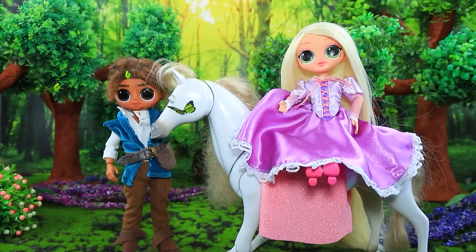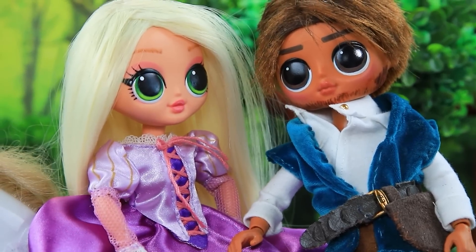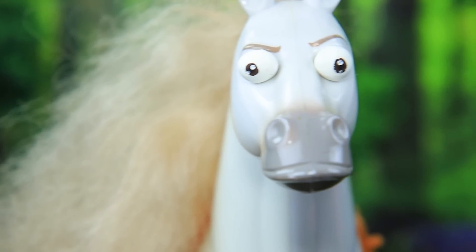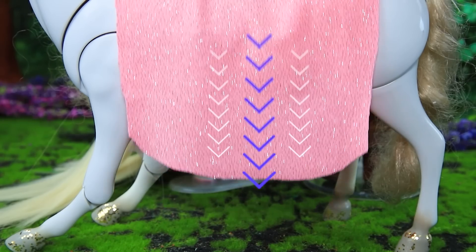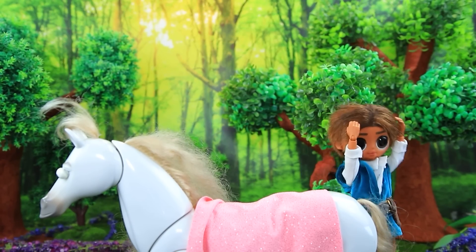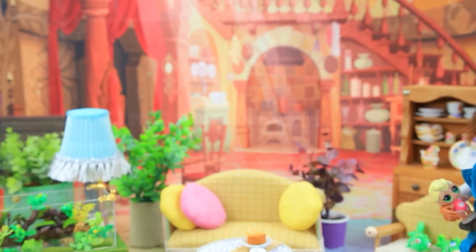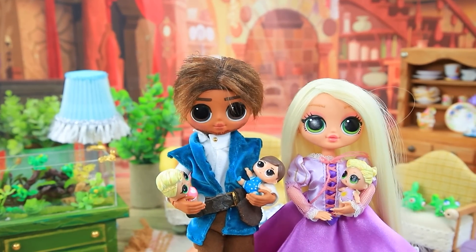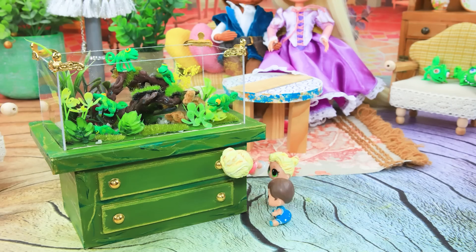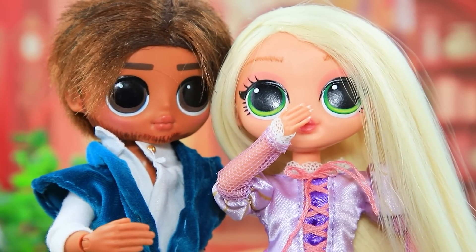Rapunzel and Flynn went horseback riding. Stop, please. I'm sick. Oh, let me help you. Maximus understood what is going on — Rapunzel is in labor. What do I do? Three babies were born. The family returned to the castle. We are home, finally. Kids are immediately attracted to the terrarium. Chameleons have new friends. Oh, my little troublemakers.